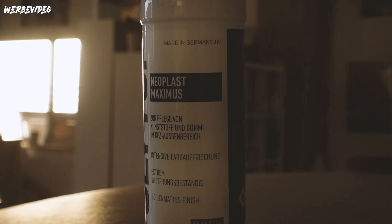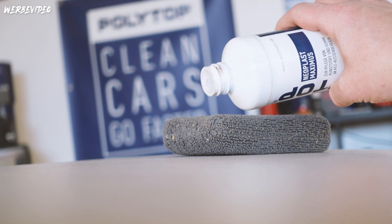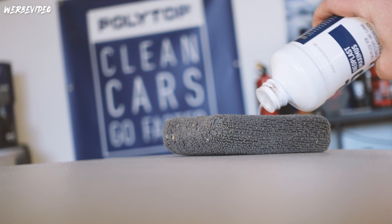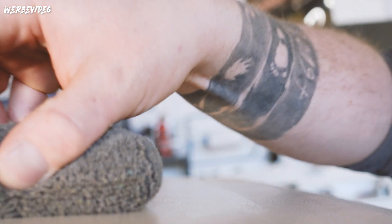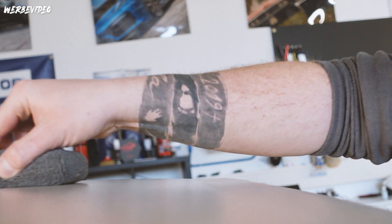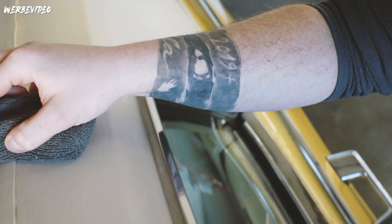Dann Vinyldach - ich habe mich für das Neoplast Maximus entschieden. Das funktioniert hervorragend, ist sehr witterungsbeständig, hält auch eine Zeit lang. Ich habe das mit dem Schwamm quasi schön satt eingerieben. Das Ganze wird danach auch schön hydrophob, man hat eine schöne Farbaufrischung, es wirkt heller. Ich wollte bewusst eine Pflege, keine Versiegelung, sondern wirklich eine Pflege auftragen. Und da muss ich sagen, funktioniert das Produkt hervorragend.